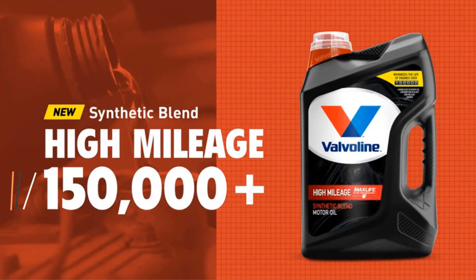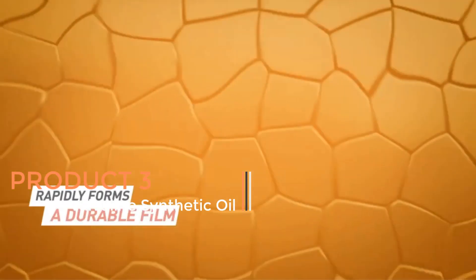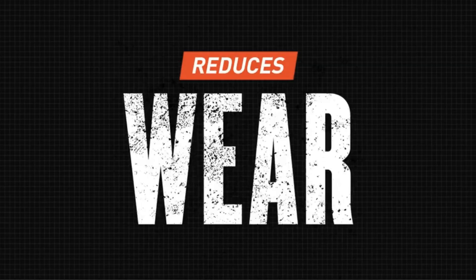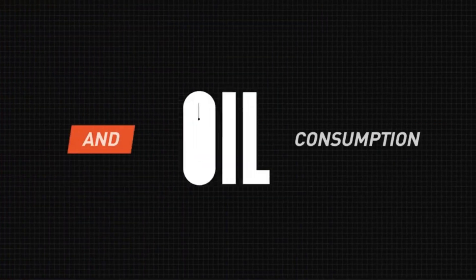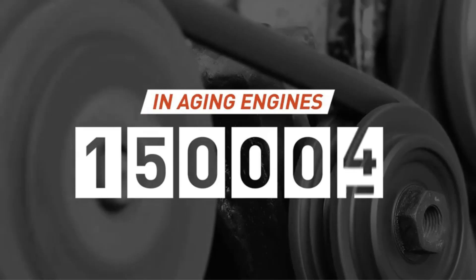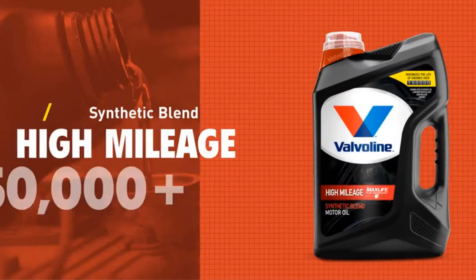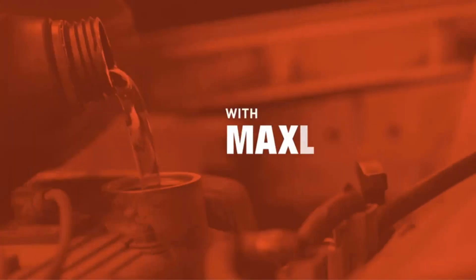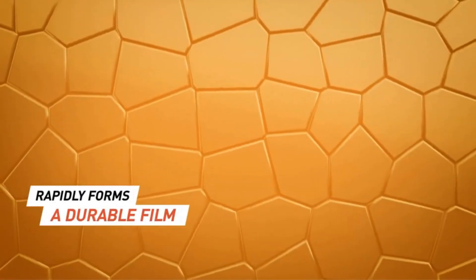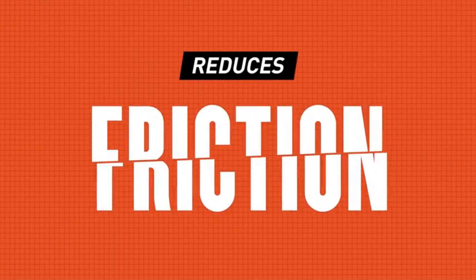Product 3: Valvoline Synthetic Oil. Valvoline Synthetic Oil, particularly the High Mileage 150K with MaxLife Plus Technology Motor Oil in SAE 5W30, is a premium product designed to meet the needs of high-mileage vehicles. Valvoline, a renowned name in the automotive industry, has engineered this synthetic oil with advanced technology to address the specific requirements of engines with over 150,000 miles. The synthetic oil formulation is engineered to provide superior protection against engine wear, particularly in older vehicles where wear and tear are more prevalent.